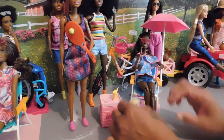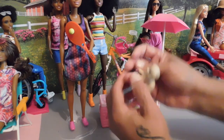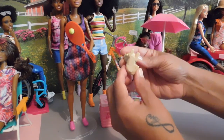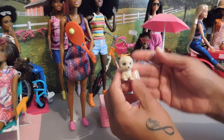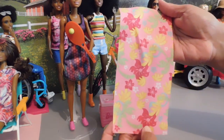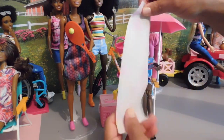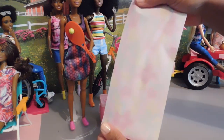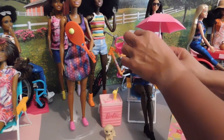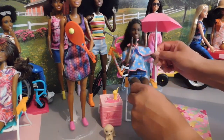Of course she also comes with this adorable little pooch — I've gotten a lot of cute pets with my accessory sets, I could have my own little Barbie pet shop! I love that they include little pets with the accessories. She's so cute. It also comes with a blanket underneath the chair with a tropical print — it's just a piece of fabric, nothing extraordinary. And then there are cool heart-shaped sunglasses that she is wearing, which are really cute.